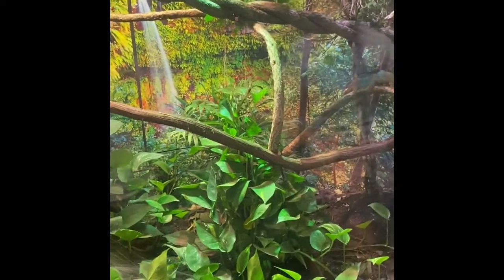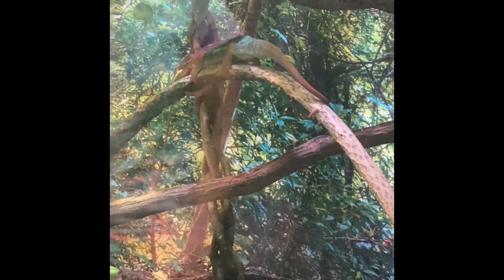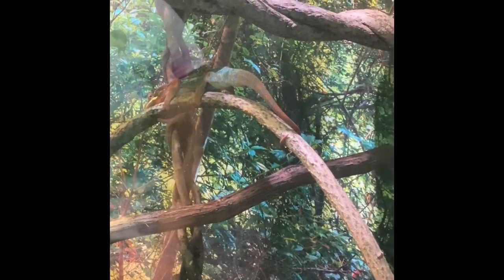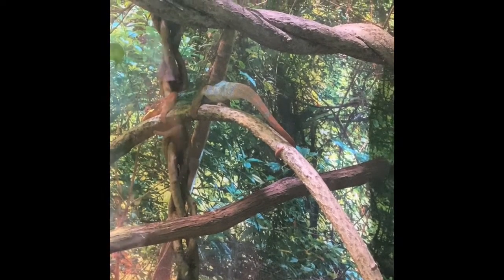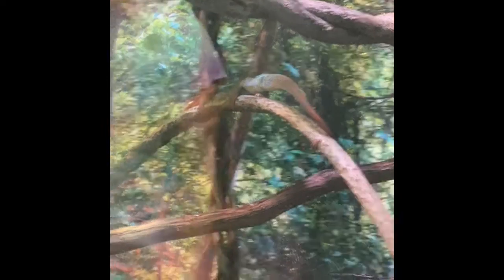He is still getting used to people, so sometimes he's a little shy. They're also found in Madagascar in the wild. They eat all kinds of insects — we usually feed him crickets. And just like all chameleons, he has that really fast tongue that'll shoot out to catch the crickets. And he does have color-changing abilities.